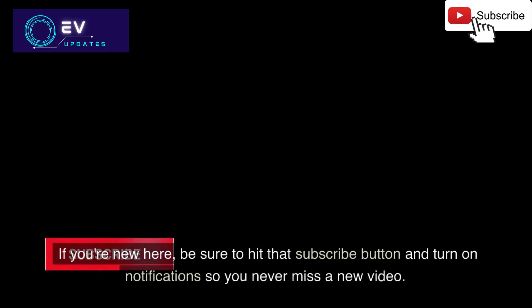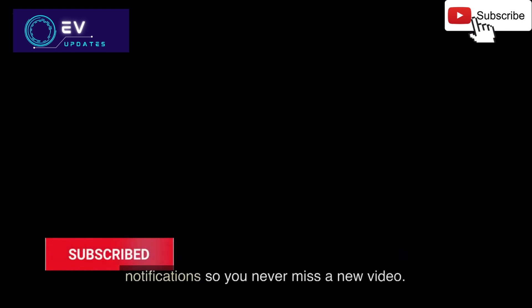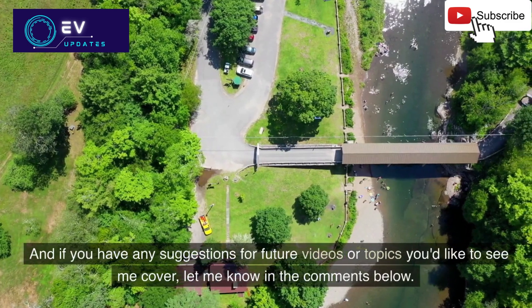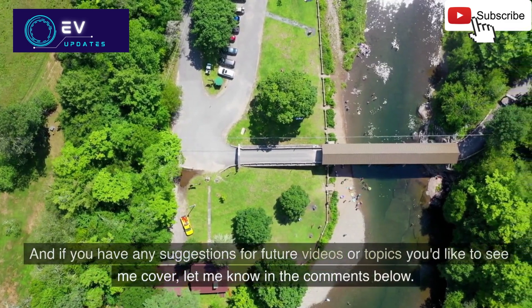If you're new here, be sure to hit that subscribe button and turn on notifications so you never miss a new video. And if you have any suggestions for future videos or topics you'd like to see me cover, let me know in the comments below.